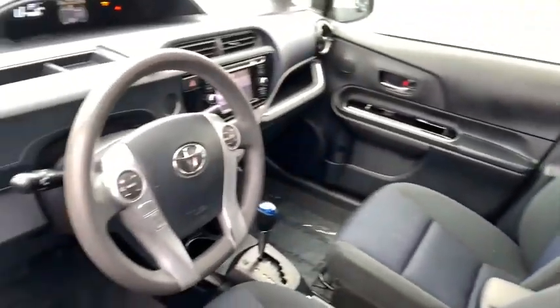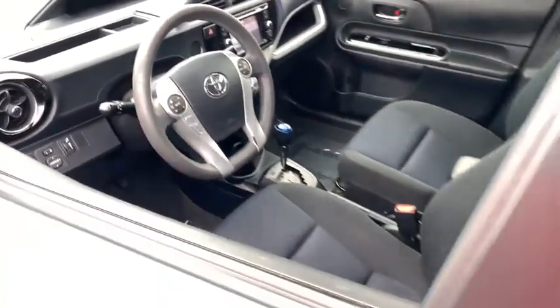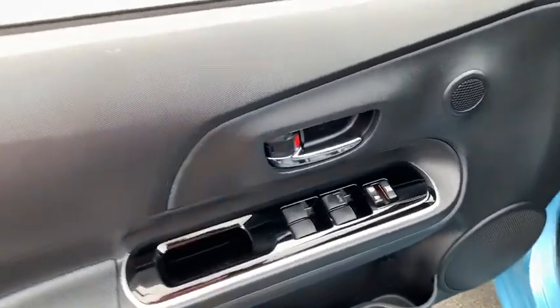Traction control, dual airbags, power steering, power windows, trip computer, rear window defroster, CD player, electronic stability control, brake assist, panic alarm.